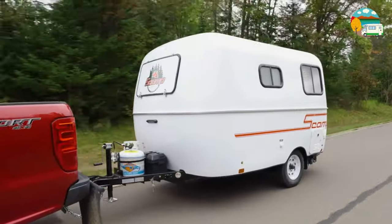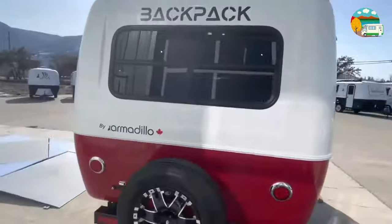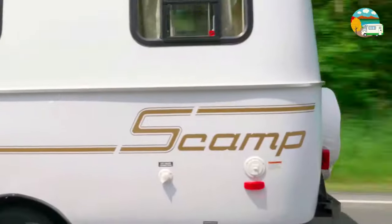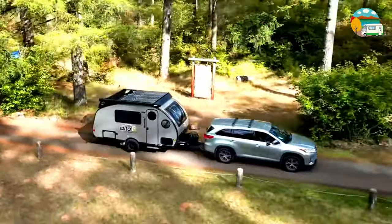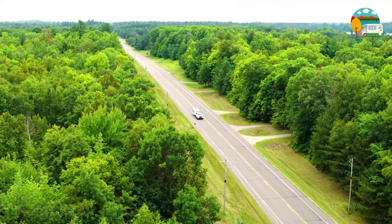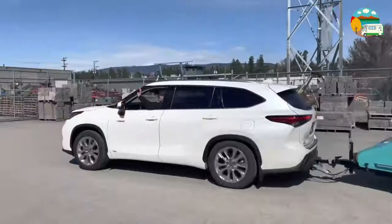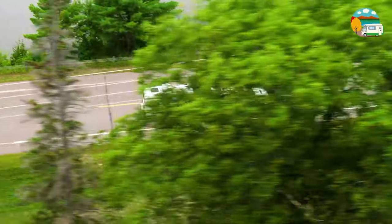If you'd like to see more lightweight campers under 2,000 and 2,500 pounds, follow the link in the description or continue reading at camperoutdoor.com. We'll dive deep into each of these campers, providing detailed floor plans, specifications, and valuable customer feedback to help you make the best choice for your next adventure. So buckle up and let's explore the world of lightweight campers with all the comforts of home — your next adventure awaits.